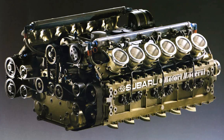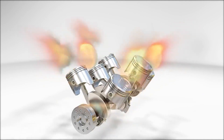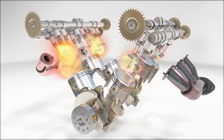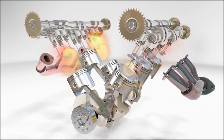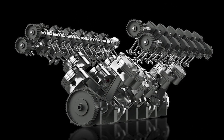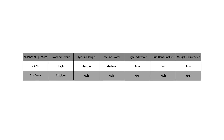In contrast, engines with more cylinders — like 6, 8, or more — have smoother operation because of continuous combustion. They also have better balance and can reach higher RPMs, producing more torque at higher RPMs and, as a result, higher horsepower. Of course, more cylinders mean higher fuel consumption, more maintenance costs, more complex design, and they're heavier and take up more space.